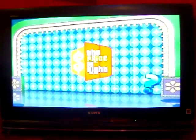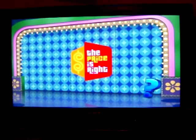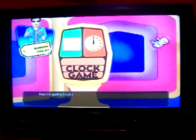So I got my first strike — oh well, that's okay. It's over $100,000, that's fine. Let's see what pricing game I get this time. Clock Game! We're going to play Clock Game.